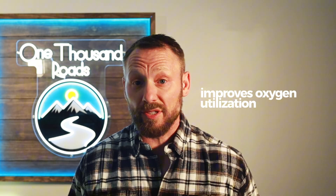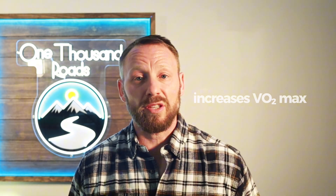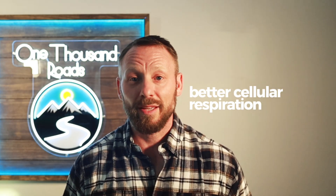Peer-reviewed research shows EWOT improves oxygen utilization and increases VO2 max — your body's ability to utilize oxygen efficiently. Red light therapy research shows increased ATP production, more mitochondria biogenesis, and better cellular respiration. But here's what most studies don't capture: the synergistic effect when you combine them in sequence. That's what we've observed in thousands of clients — results that neither therapy alone could deliver.